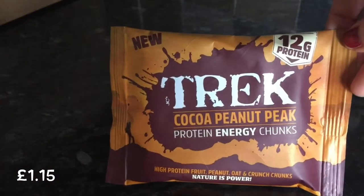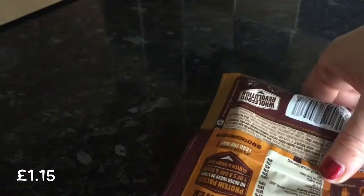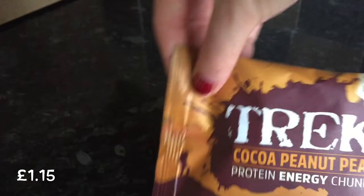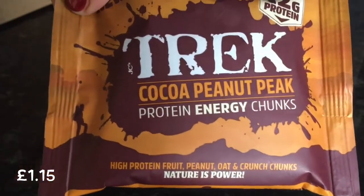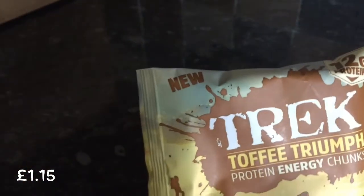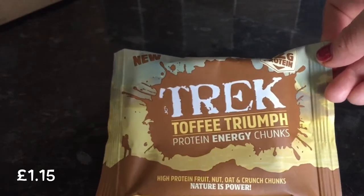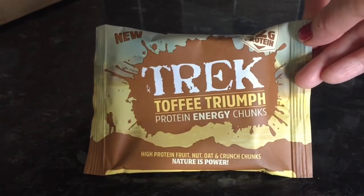The next thing we've got is this Trek Cocoa Peanut Pack Protein Energy Chunks. Looks like something you could take on a hike — not really my thing, but I'm sure my partner will appreciate it. I do like peanuts so I'll give it a go. From the same brand, we've also got Toffee Triumph Protein Energy Chunks. I keep saying trunks — sorry guys, that's my cold. I'm not firing on all cylinders today, but I wanted to get this out to you.